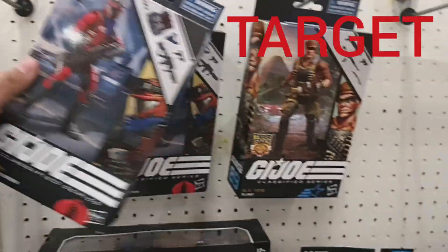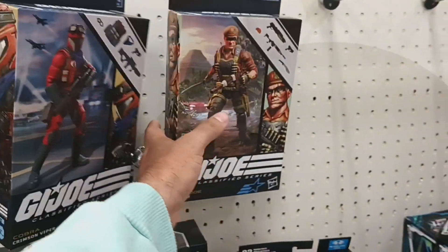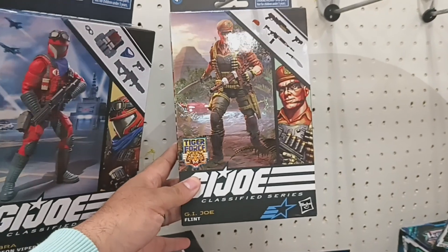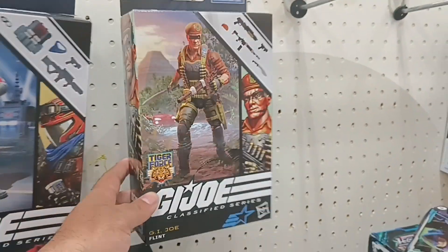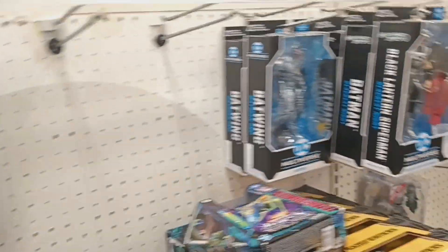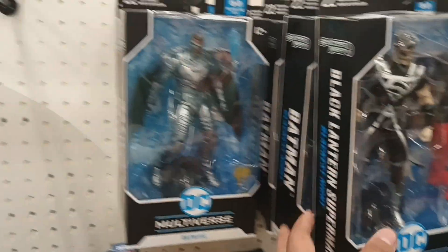They do have the Crimson Viper, which I don't want — looks kind of cool but I can't stand this packaging. They also have the Tiger Force Flint but I'm still not interested in those. No new DC, same old same old.